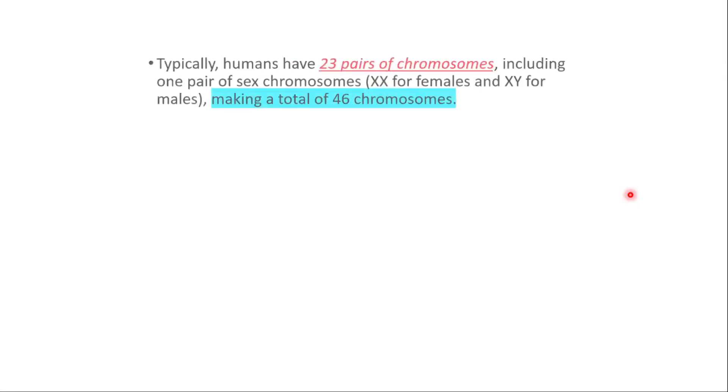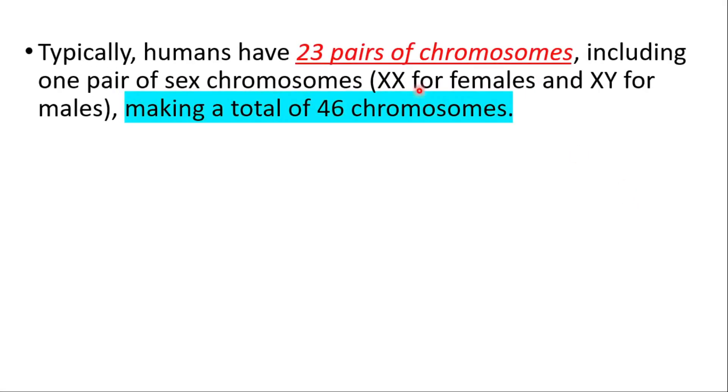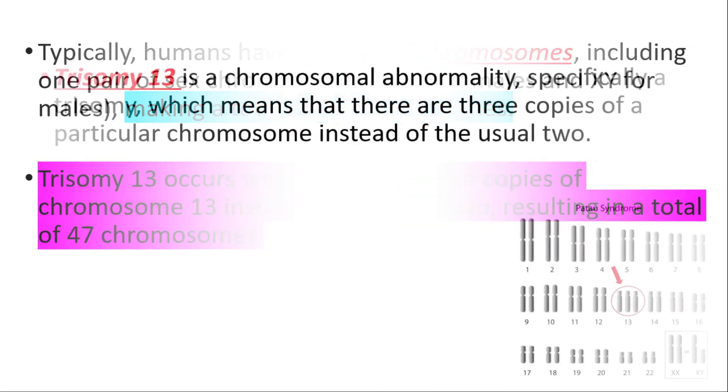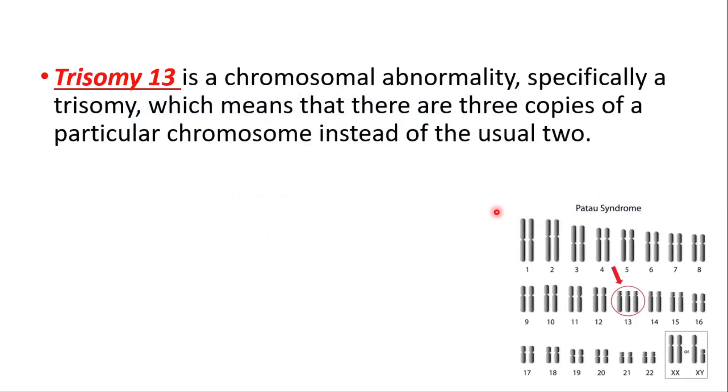Typically, humans have 23 pairs of chromosomes, including one pair of sex chromosomes — XX for females, XY for males — making a total of 46 chromosomes. Trisomy 13 occurs when there are three copies of chromosome 13 instead of the usual two, resulting in 47 chromosomes. This is a chromosomal abnormality called a trisomy, meaning three copies of a particular chromosome instead of the usual two.